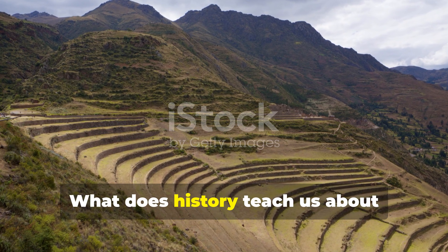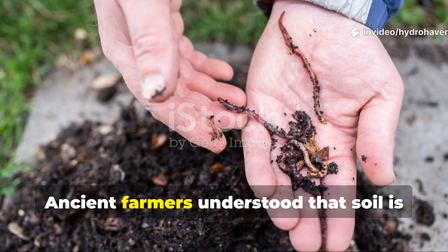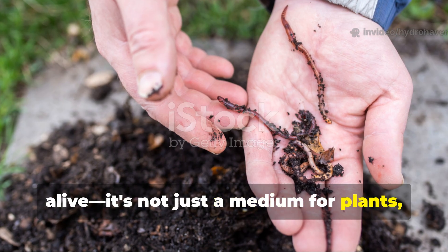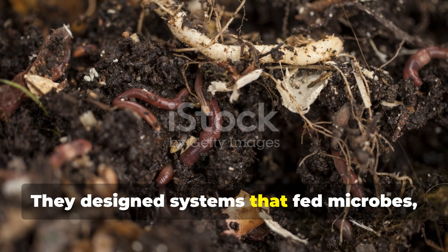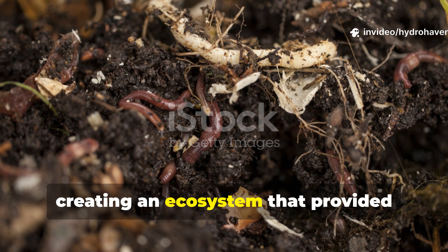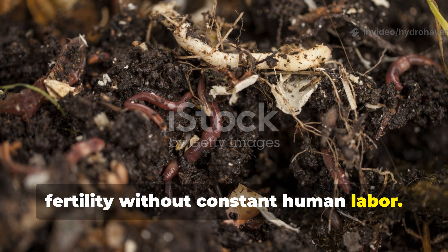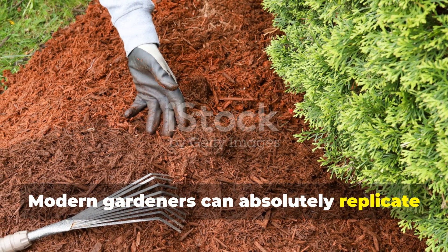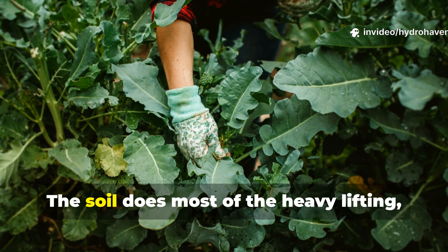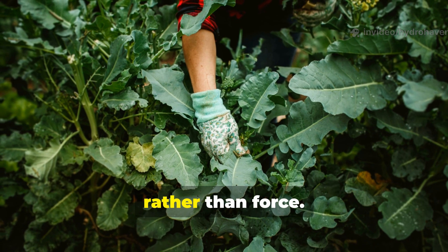What does history teach us about working with nature rather than against it? Ancient farmers understood that soil is alive — it's not just a medium for plants. They designed systems that fed microbes, worms and fungi alongside their crops, creating an ecosystem that provided fertility without constant human labour. Modern gardeners can absolutely replicate this philosophy: layer, integrate and plant strategically. The soil does most of the heavy lifting, and gardeners can focus more on guidance rather than force.